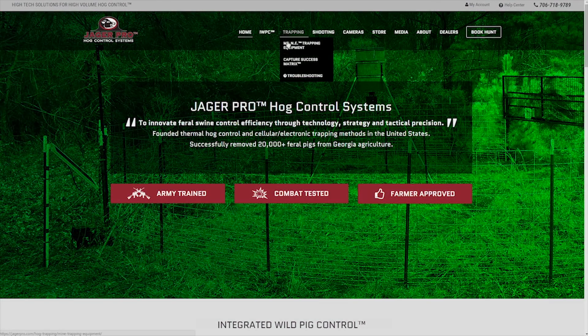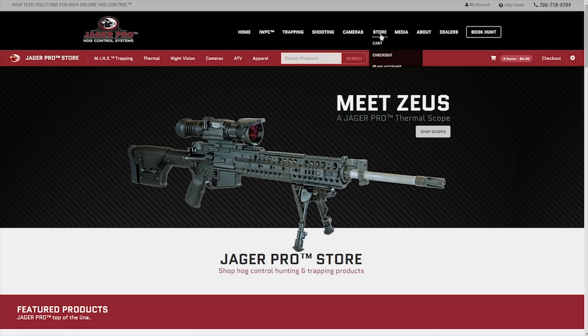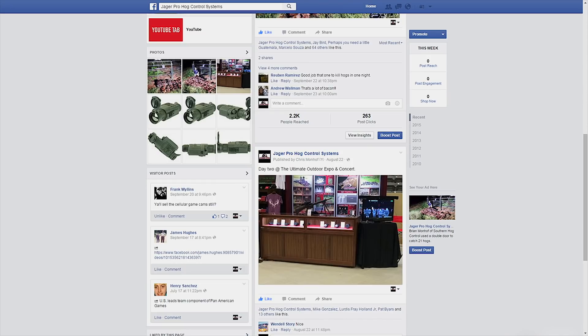Call or visit us on the web to purchase the latest equipment or learn more about the methods and technology needed to better control feral pig populations in your area. Be sure to visit our YouTube channel to view our entire instructional video series. Keep clicking and like the JagerPro Hog Control Systems Facebook page. If you have a story idea or just want to leave us a comment or suggestion, feel free to send us a message through Facebook or email us at info@jaegerpro.com.